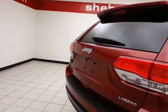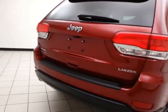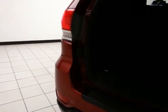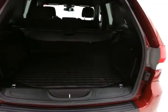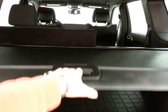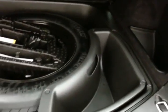The rear includes a wiper, washer, and defrost, as well as lots of cargo space. WeatherTech protective mats are throughout the vehicle, removable for easy cleaning, along with a removable privacy cover. Hooks on both sides are perfect for plastic grocery bags. There's also underfloor storage with removable bins for easy cleaning.